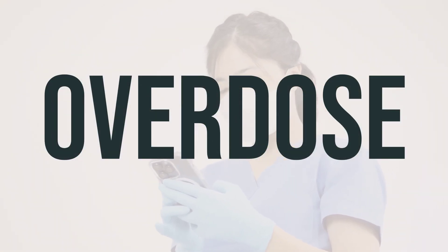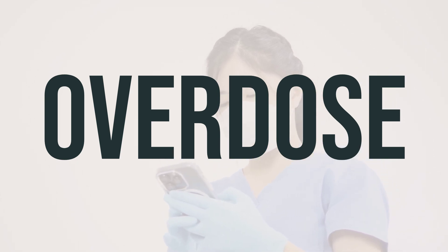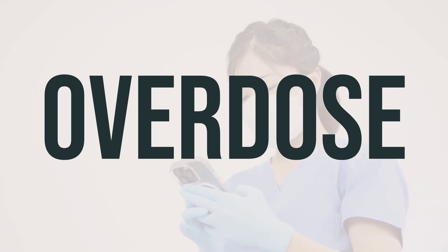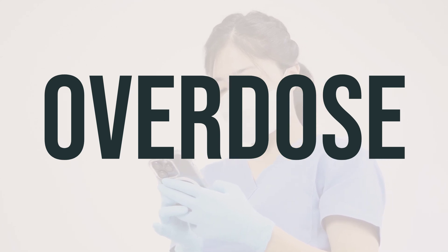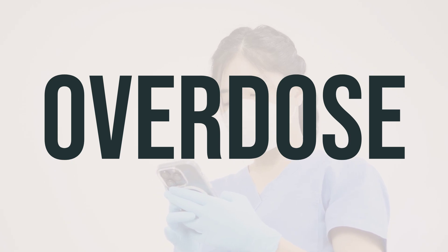If someone accidentally swallows this medicine, it can be harmful. If they have serious symptoms like passing out or trouble breathing, call 911 or a poison control center right away. In the US, you can call 1-800-222-1222, and in Canada, you can call your provincial poison control center.